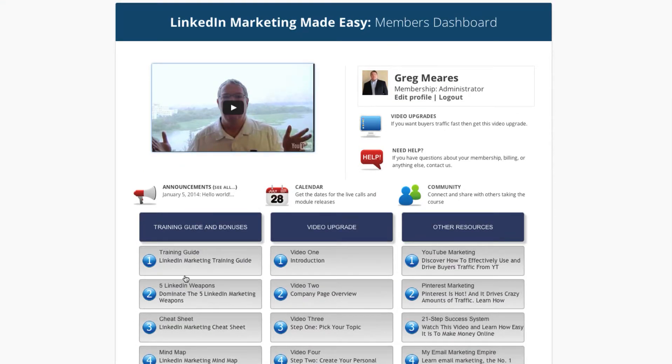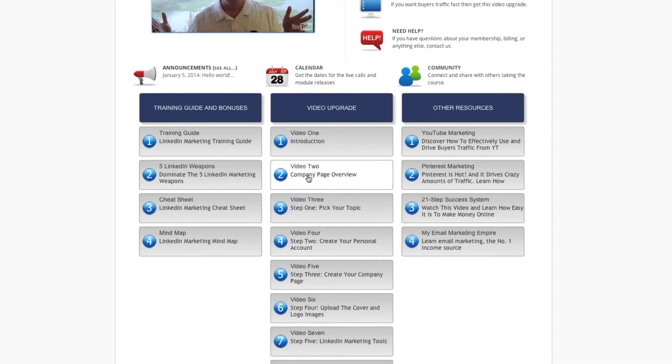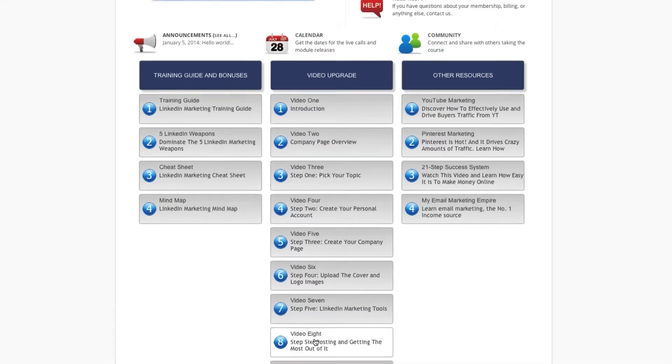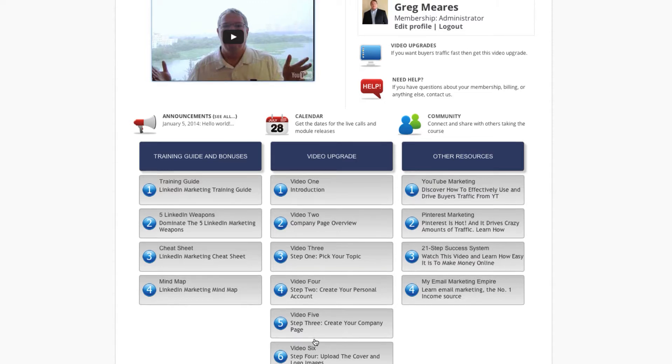What I want to do is make a special offer, because really the key to being successful is speed. And so the offer I want to make to you is getting your hands on the video upgrade, which are nine videos that cover all the seven steps to getting set up quickly and to start receiving buyers traffic to any type of money page or offer you might have.